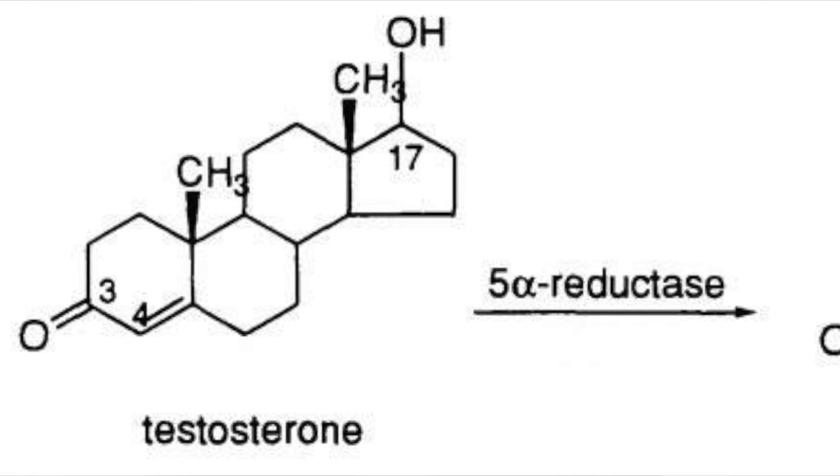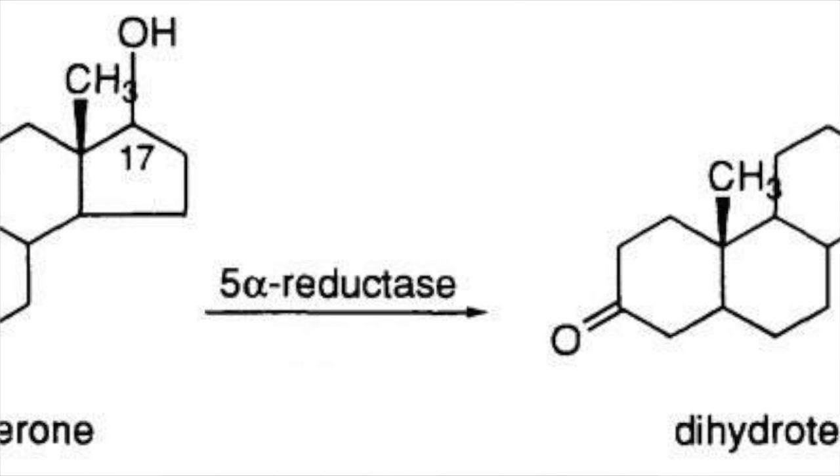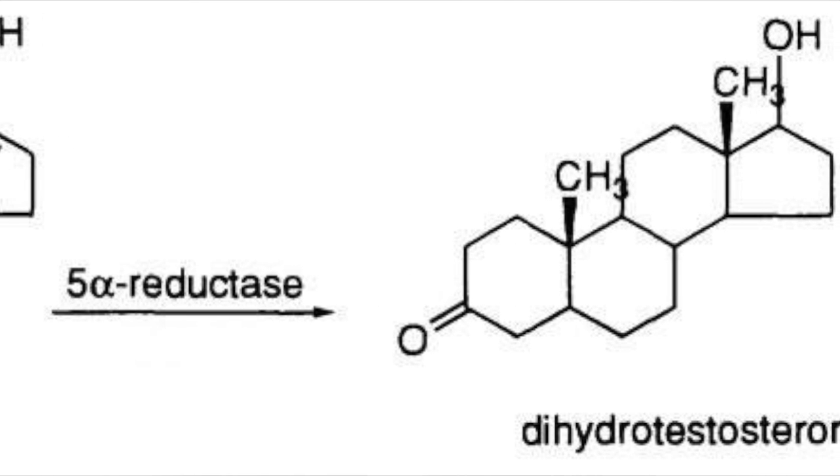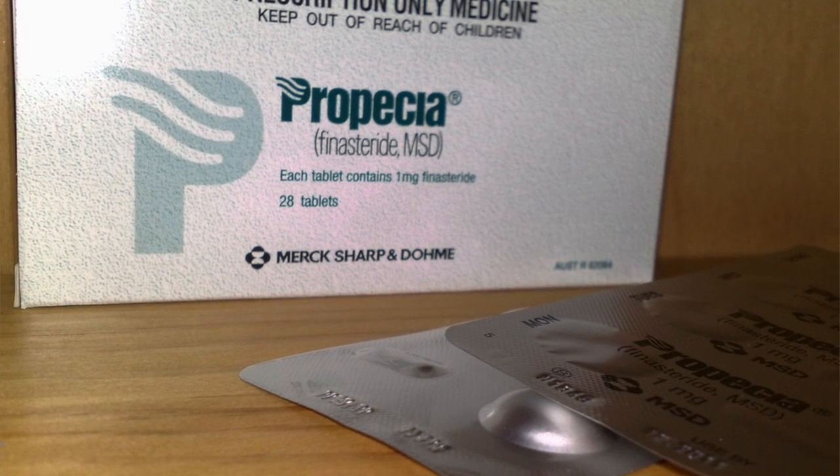A little background on how finasteride actually works: finasteride inhibits the enzyme 5-alpha reductase, which is what converts testosterone into DHT. So no 5-alpha reductase means no DHT, which means no male pattern baldness. Finasteride was approved by the FDA back in 1997 for treating male pattern baldness. Propecia was the brand name, and they prescribed 1mg of finasteride per day to treat genetic male pattern baldness.